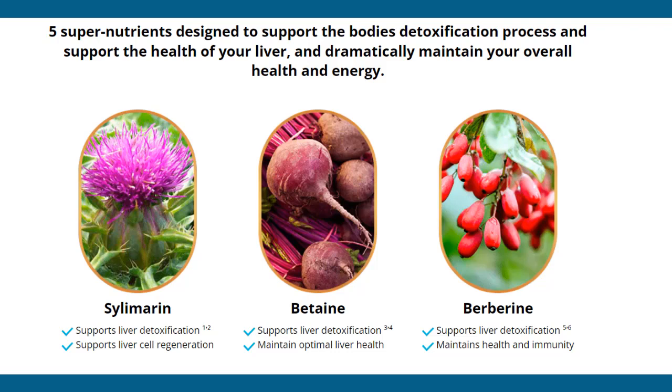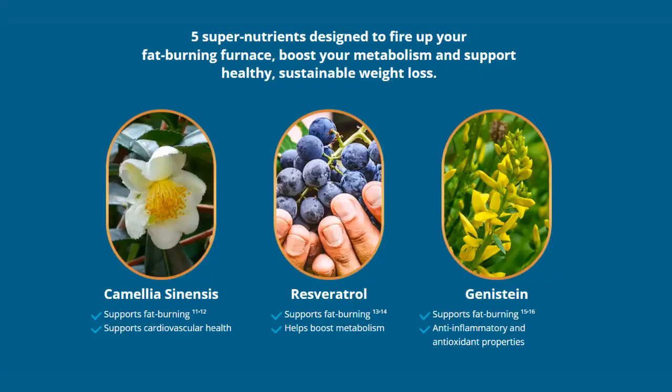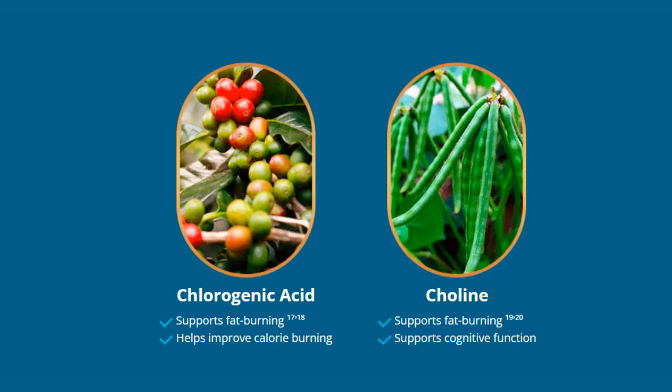First, let's understand what LivePure is all about. Basically, it's an incredible supplement designed to optimize liver function and support the body's natural detoxification process. This product contains a unique blend of Mediterranean vegetables and super nutrients specifically formulated to boost your metabolism and burn fat efficiently.